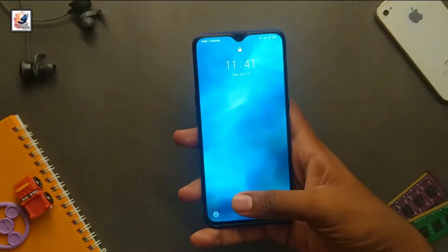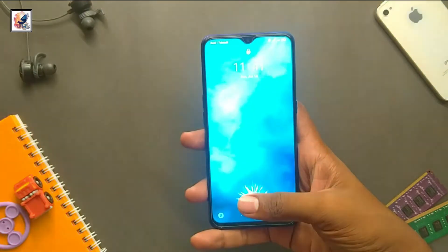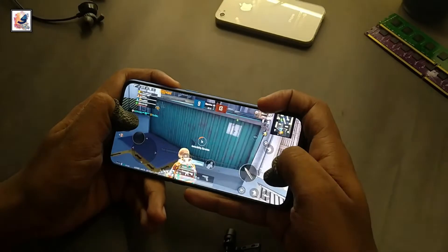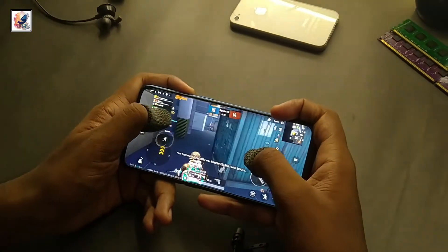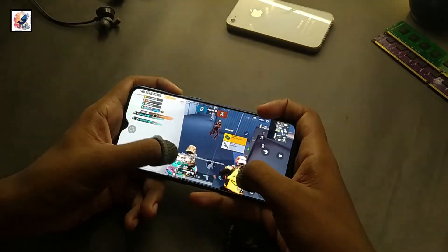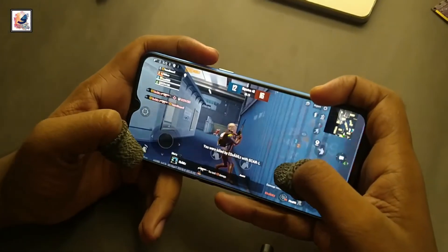Let's talk about security. You get an in-display fingerprint sensor and face unlock to unlock the smartphone — both are very fast and secure. The smartphone comes with a 4000mAh battery with a 30W fast charger, so overall you can get almost one day of battery backup.